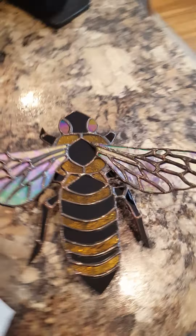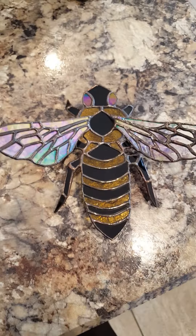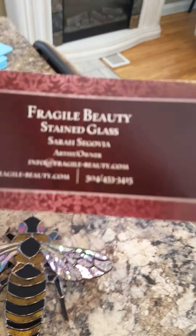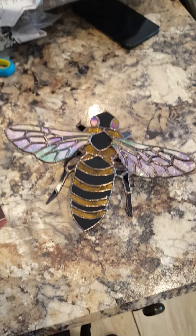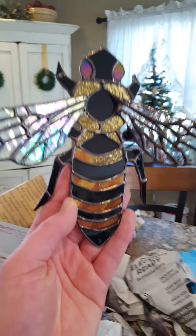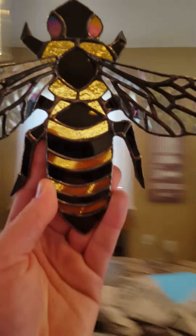So this is from Sarah Segovia — I think that's how you pronounce her name. I'm sorry Sarah if I messed it up. Here is her card; her store is Fragile Beauty. Sarah, this is beautiful! Oh my gosh, she is gonna love this. That is better than I even thought it would be. Let's get some sun here.